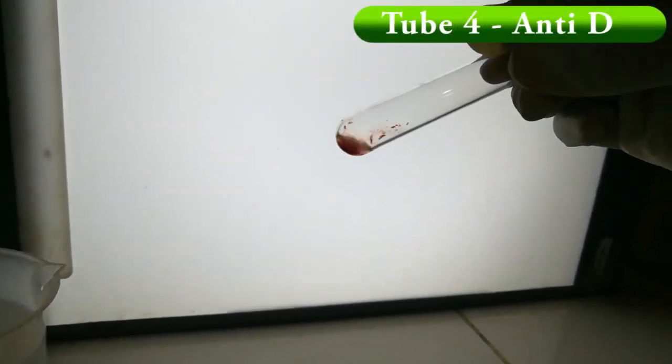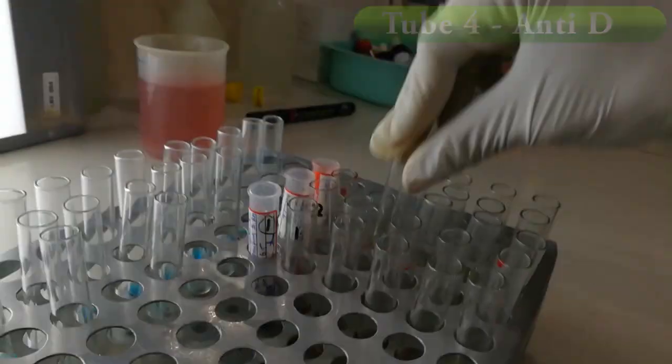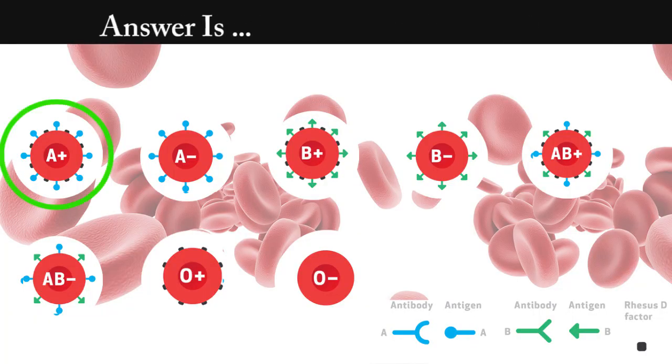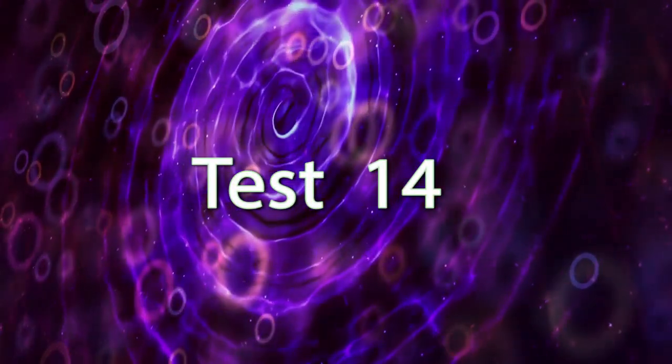Test number 15. Answer is A positive. We seen agglutination in tube number 1, 2, and 4. This means the RBCs have A-type antigen with rhesus factor. Test number 14.